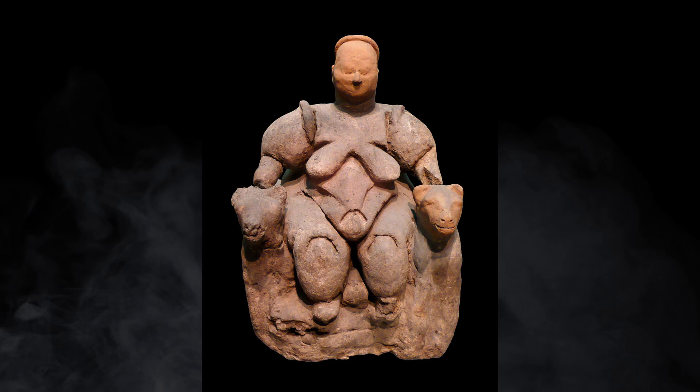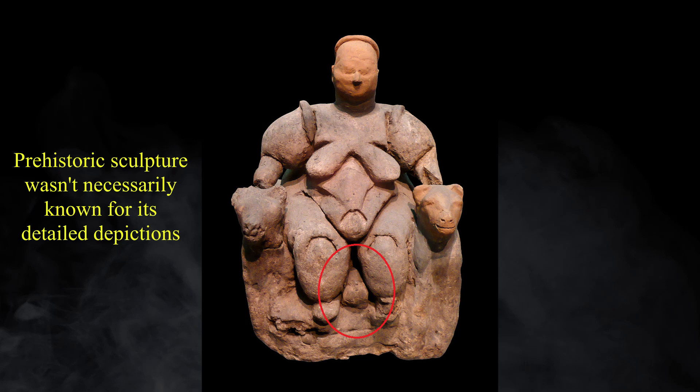The seated woman of Çatalhöyük was made around 5800 BC, and is one of the earliest representations of what appears to be childbirth that we know of. One thing you might notice is that she is not lying on a bed like most who give birth in the Western world today. Instead, she is sitting upright with a recently birthed baby between her feet, suggesting that she went through labour not on a bed, but a type of birthing stool.